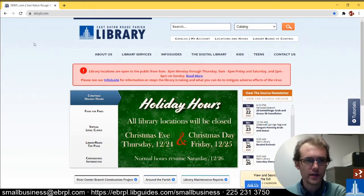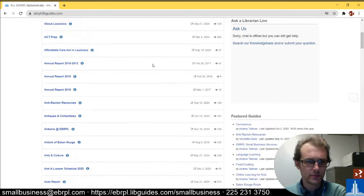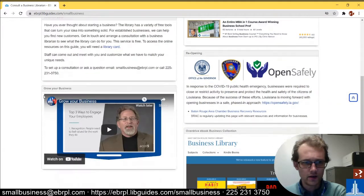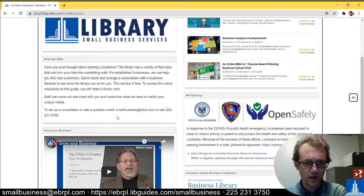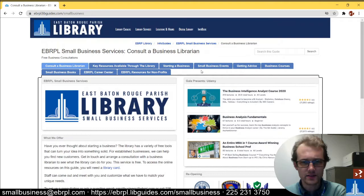To get there, the easiest way is to go to our main website ebrpl.com, then click the info guide button right here, and you can scroll down or search for small business — but I'm going to scroll down to EBRPL Small Business Services right here. Click on that and this is our basic page. You can contact us by calling 231-3750 or you can email smallbusiness@ebrpl.com. Both of those are at the bottom of this video along with the URL for this page. Let's go into these tabs at the top right here.